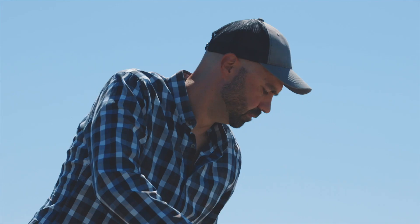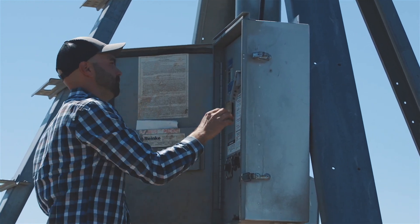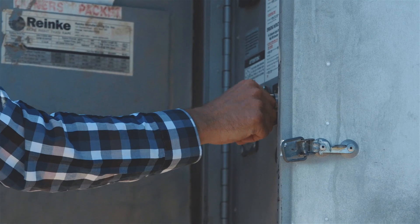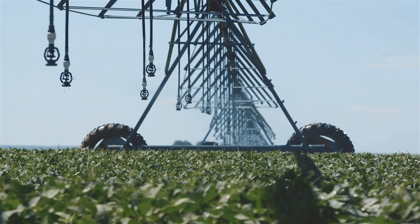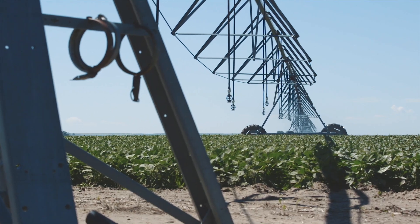The irrigation has helped out Bow Island dramatically. The crops here are just not possible without irrigation at all. We turn it on and off whenever we want — you couldn't ask for something better, really. I'm constantly checking the fields and constantly checking soil moisture. Some of our fields actually have probes with solar panels, sending us data to our cell phones so we can see just how dry that field is, to be super accurate.